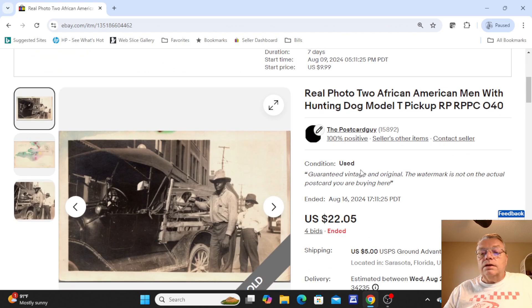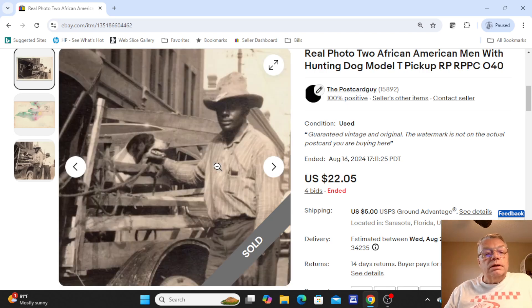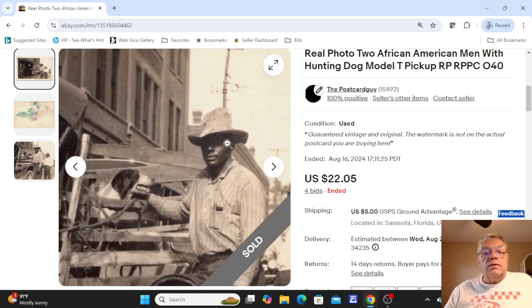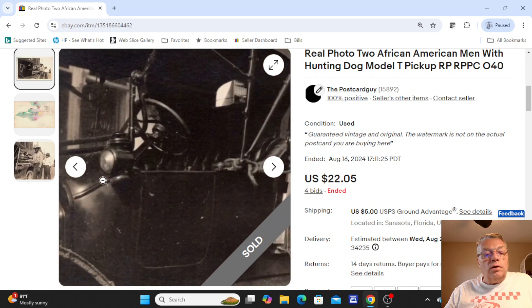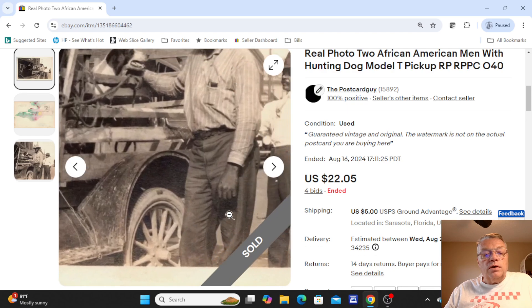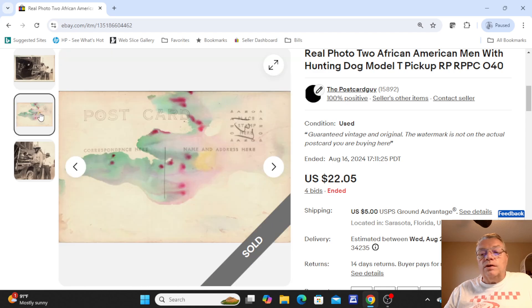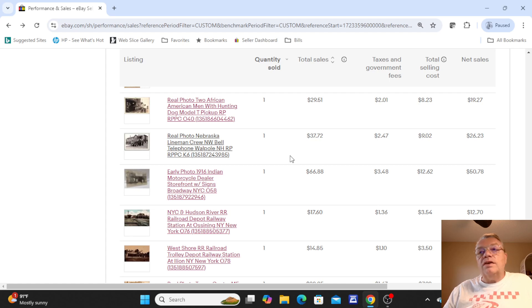This next one was kind of unique — two African-American men with a hunting dog and their Model T pickup. I thought this was a great image. I love the early automobile, the two gentlemen, the wood-spoke wheels, and the dog. The card was not postally used. That sold at auction, four bids, for $22.05. That was an example where I set the auction at $19.99 and just let it go to see where it goes.